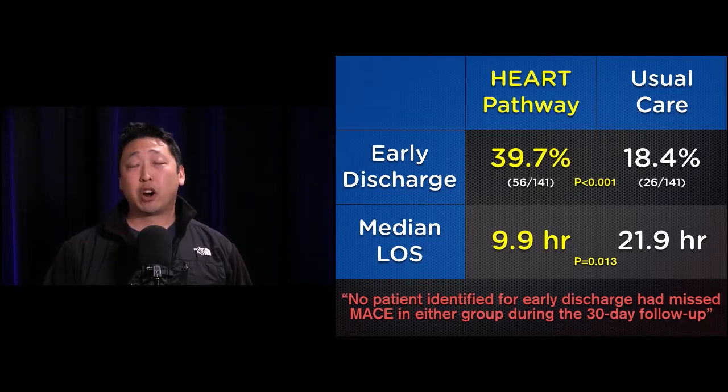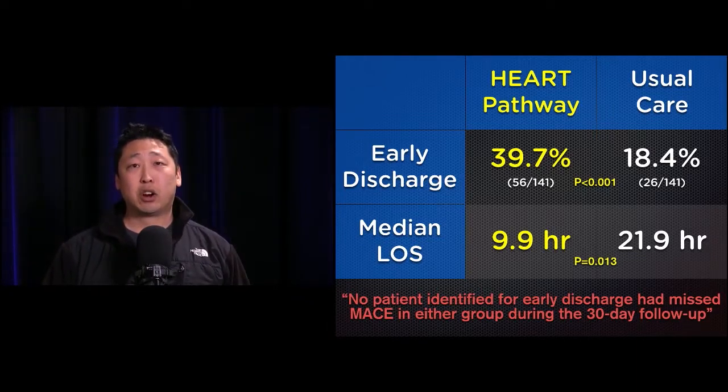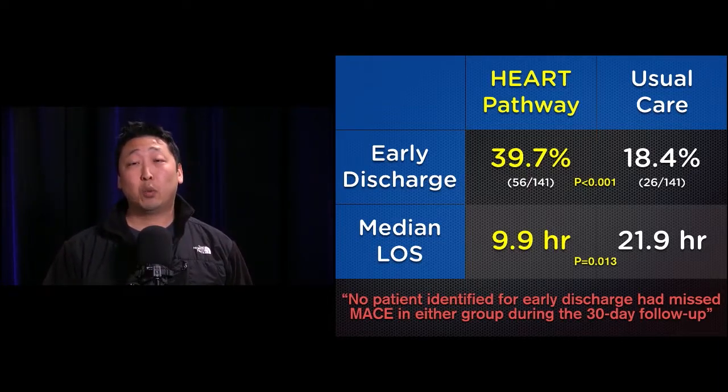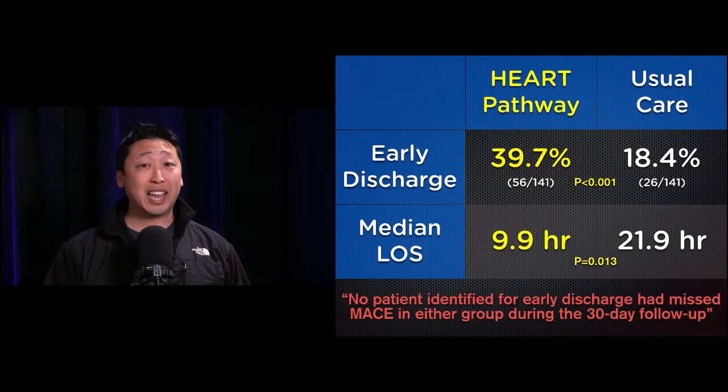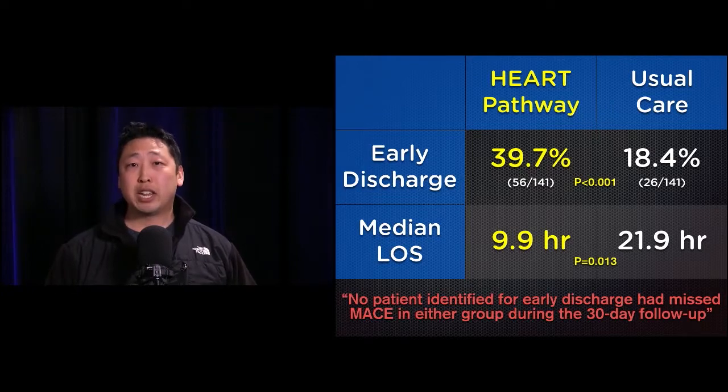For secondary outcomes, there was a statistically significantly higher early discharge rate in the HEART pathway — from 18% in usual care up to 40%. Median length of stay dropped dramatically from 22 hours to 10 hours. That is a huge difference.